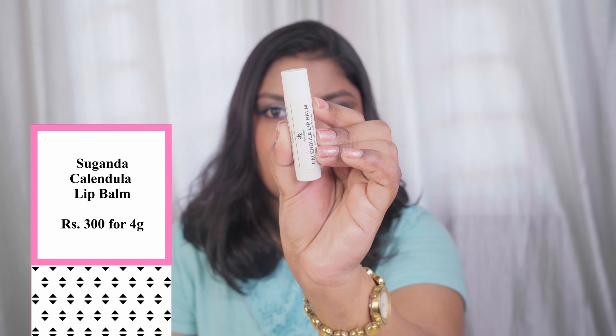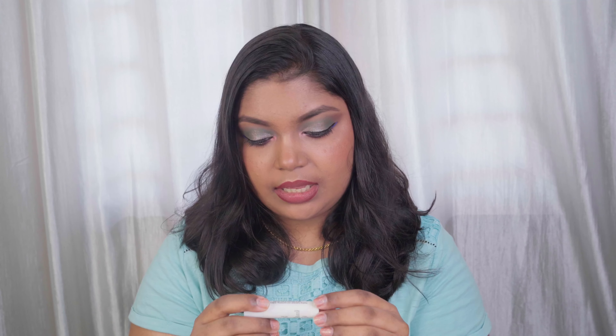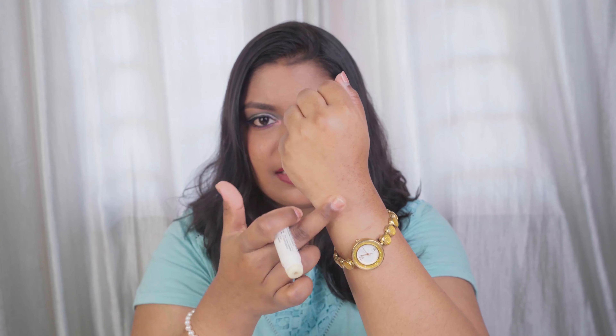I have one lip care product to speak about — the Sugandha Calendula Nourishing Lip Balm. It has cocoa butter, calendula, sunflower oil, avocado oil, and tocopherol. It retails for 300 rupees for 4 grams. It's a transparent, non-tinted lip balm. It's a decent, nourishing lip balm, but it's quite mattifying — I personally prefer something more nourishing with a glossy finish. However, if you're into matte finish lip balms, this is the one for you. I rate it 7 out of 10.